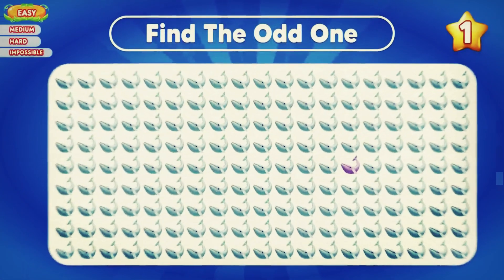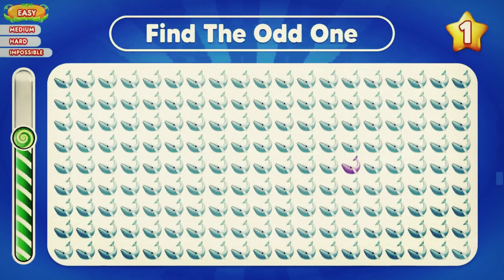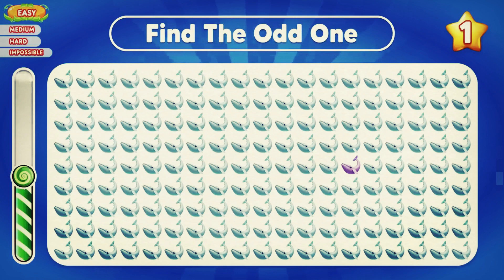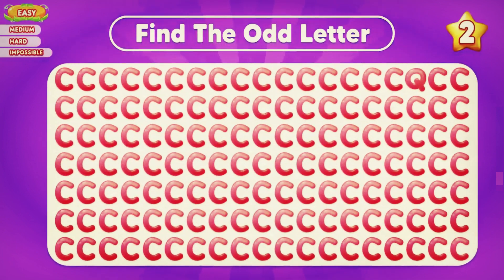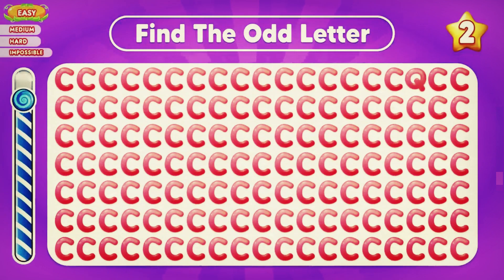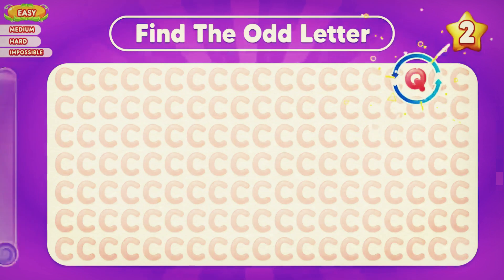Let's start with the easy level. First question: can you find the odd whale? The odd whale is here. Can you see the odd letter? Yes, the odd letter is Q in the first row.